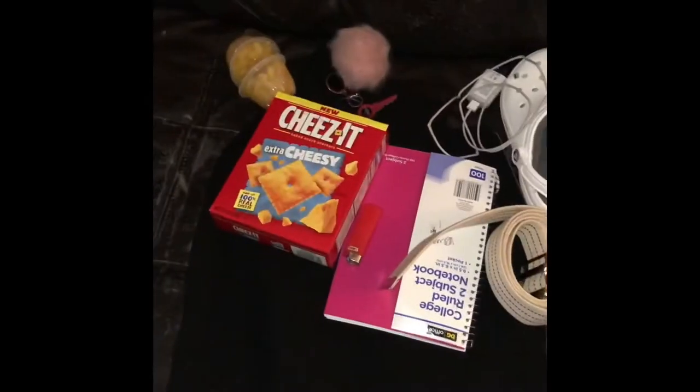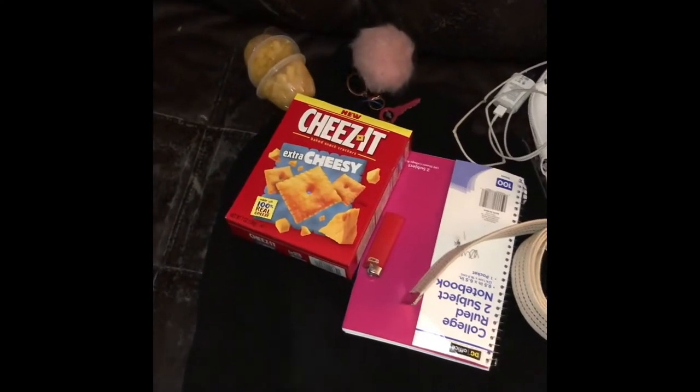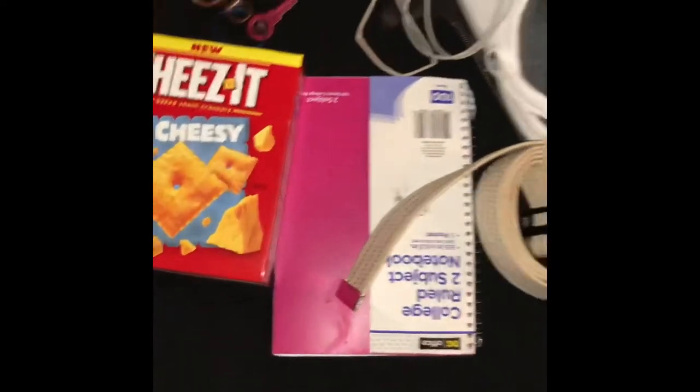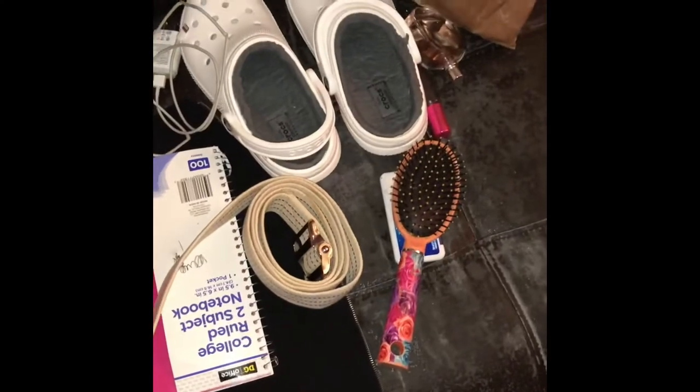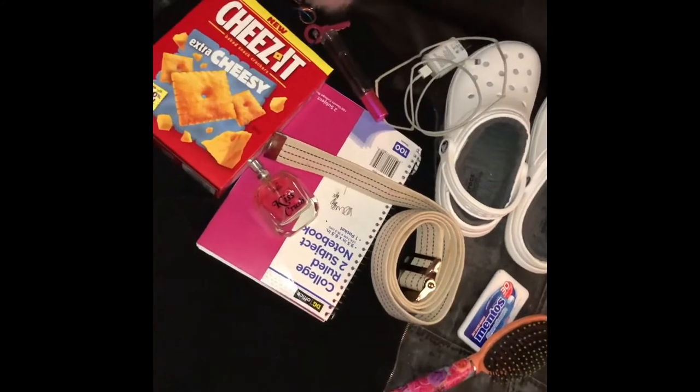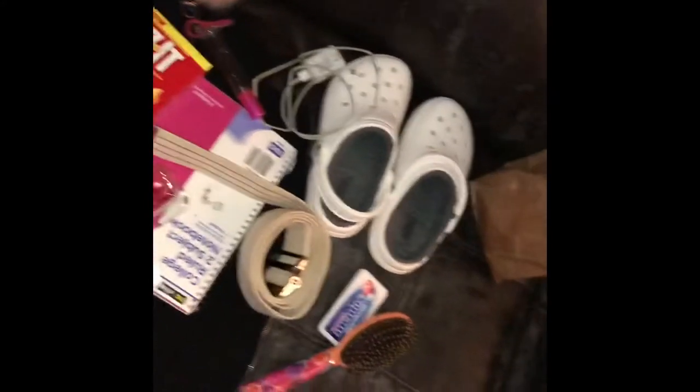This is what I have in my overnight bag: a jacket to wear, my gait belt, a brush, two things of perfume just because I like to smell good, my crocs, and a charger. I do try to keep some more stuff in my bag, like activities, but right now this is what I have ready to go.